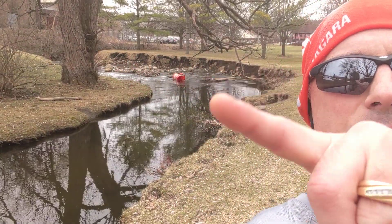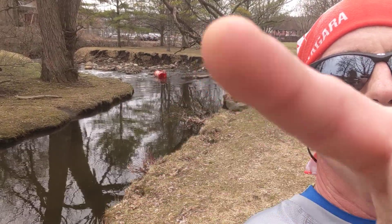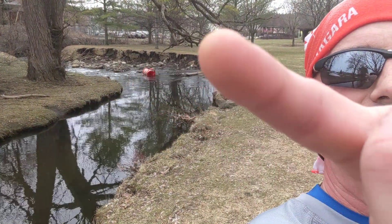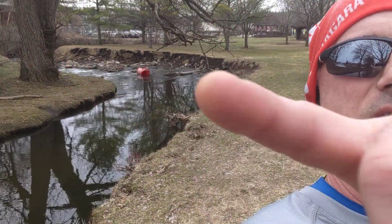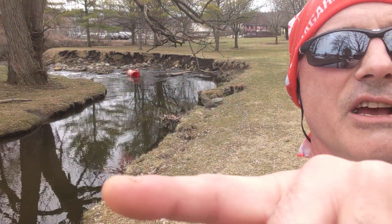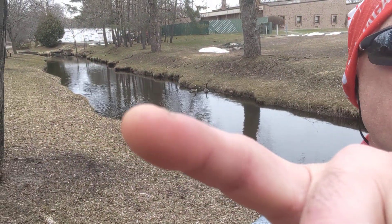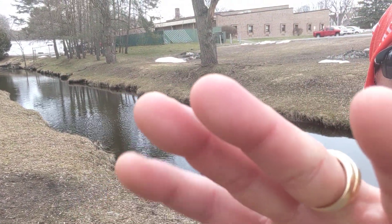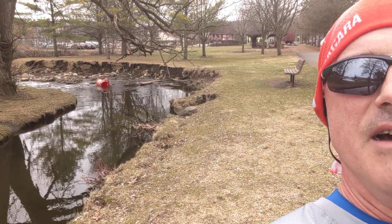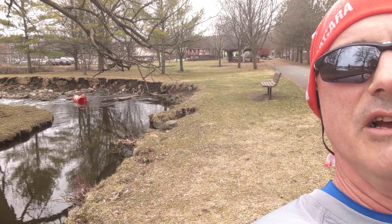So eventually this stream still wants to go straight because the power, the energy of the stream, is actually pushing it towards that corner over there. And so eventually it's going to tear that out unless they reinforce it, coming back across. Channeling — it seems like a good idea to keep the upstream part from damaging any of the land around it. But downstream you can see the evidence of what it causes because of the channeling upstream.